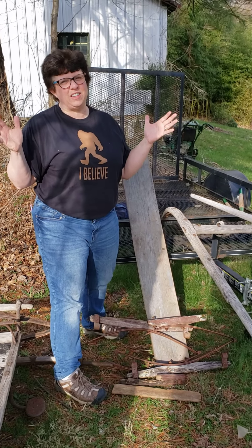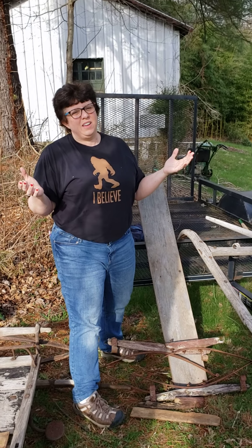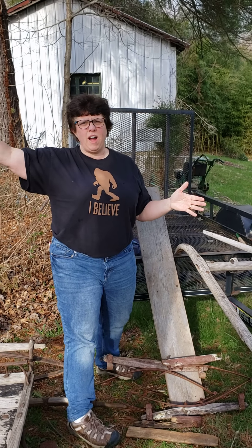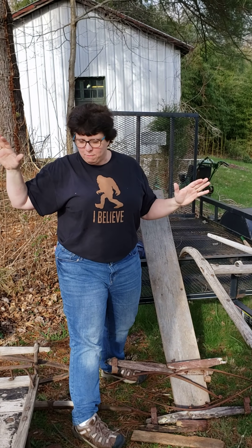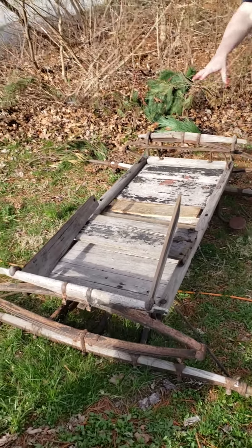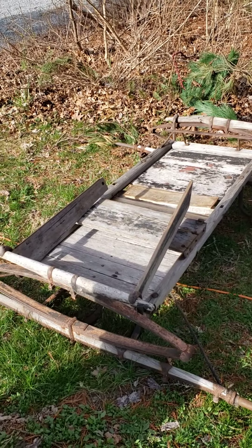Well, this is exciting news here at the Coates household. It was my birthday yesterday. Happy belated birthday! Thank you. Mr. Coates and I took a long drive way out in Pennsylvania and found this incredible thing. Whoa! What is this, Mrs. Coates? This is a top of a wagon.